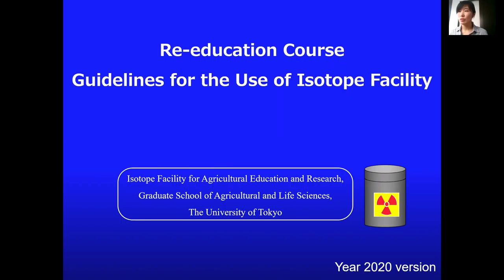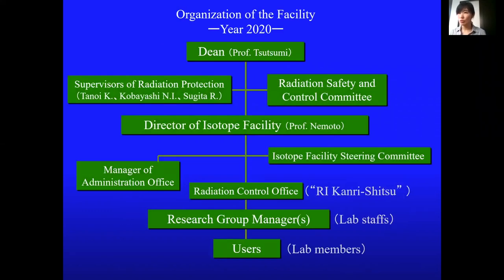Pre-education in the year 2020. The Dean of the Graduate School is Professor Tsutsumi and the director of the facility is Professor Nemoto. From this year we have three supervisors of Radiation Protection.